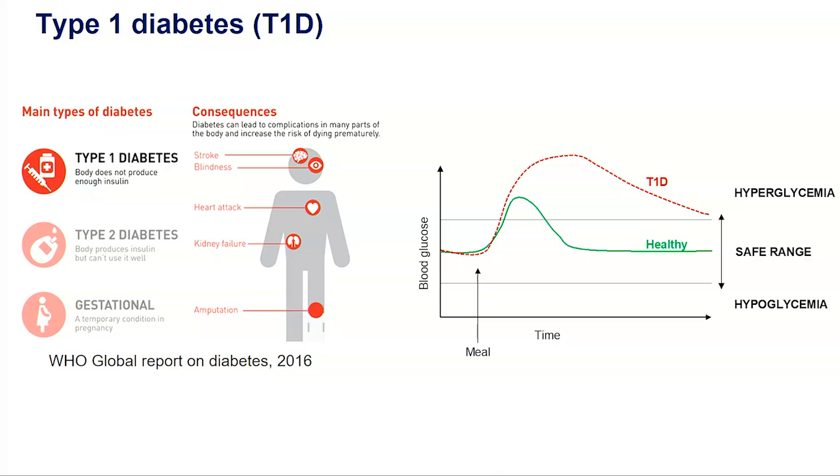On the right you can see an example of what happens to the blood sugar levels after a carbohydrate-rich meal in a healthy subject compared to a diabetic subject. In the healthy case, the blood glucose stays within safe ranges, while in the diabetic case the blood sugars go dangerously above the safe range, which is called hyperglycemia, and this is what we want to avoid.